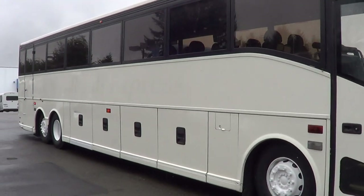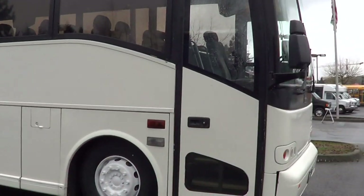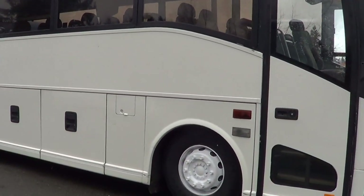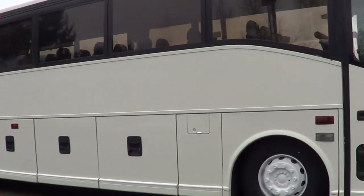Look at this baby right here. 2001 Vanhool C2045. Check it out — 45-foot motor coach. This is a Vanhool C2045, 53 passengers, has an ADA lift in the back.